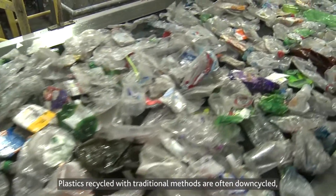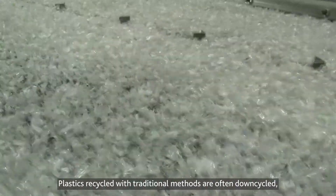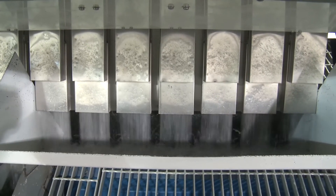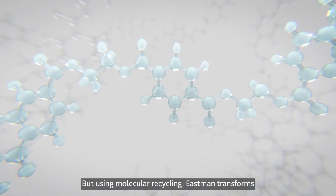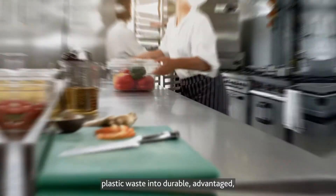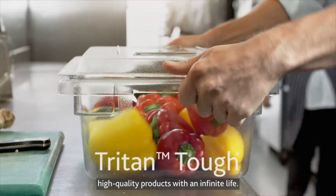Plastics recycled with traditional methods are often downcycled and they struggle to meet the stringent requirements of high-performance applications. But using molecular recycling, Eastman transforms plastic waste into durable, advantaged, high-quality products with an infinite life.